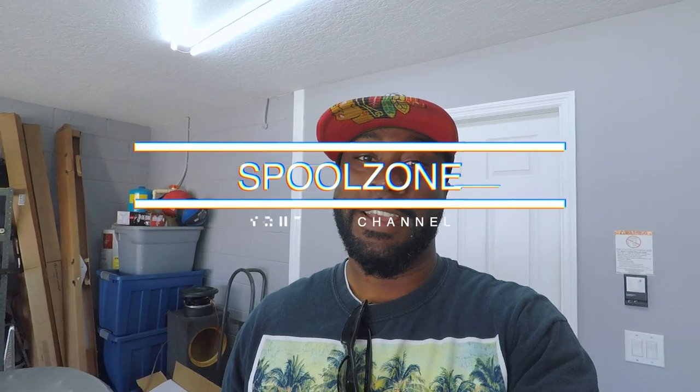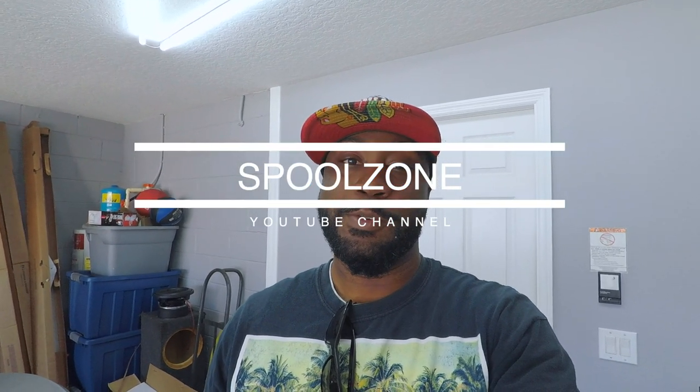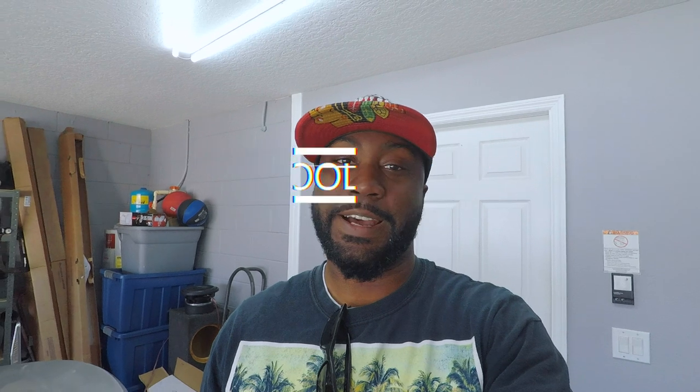Hey everyone, thanks for tuning in. Today's video is going to be a little bit different — I'm going to be taking a field trip to a friend of mine who just picked up a 335. He's been working on a lot of interesting stuff, so come along and check it out.